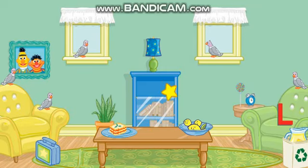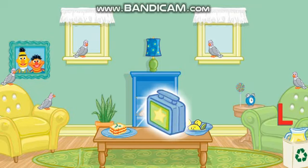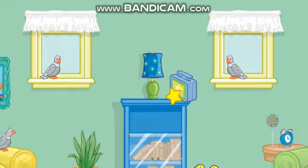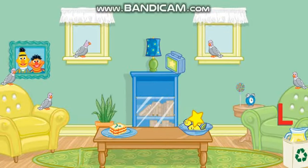Let's see... Click on the lunchbox! That's it! Now put that next to the lamp! Thank you! The room looks better already!